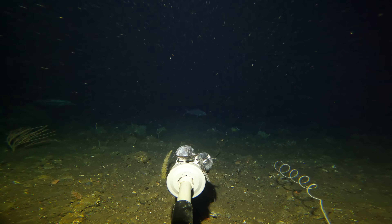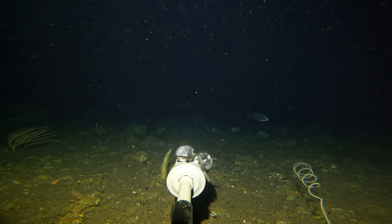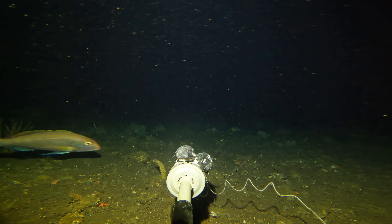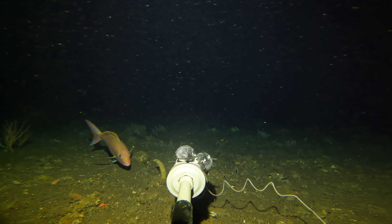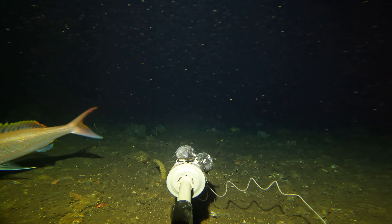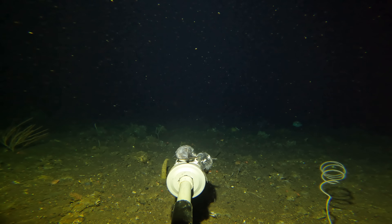Whilst drop 10 didn't have as much fish life as the previous drop, a pair of large jobfish circled the bait for the majority of the drop, trying to pluck up the courage to come closer. Over the course of the last two days we'd recorded over 10 hours of footage for this video, and in typical fashion we had to wait till the last 10 minutes to be rewarded.